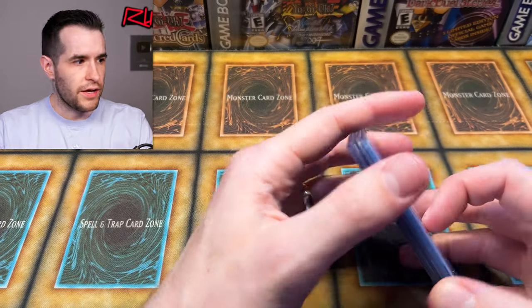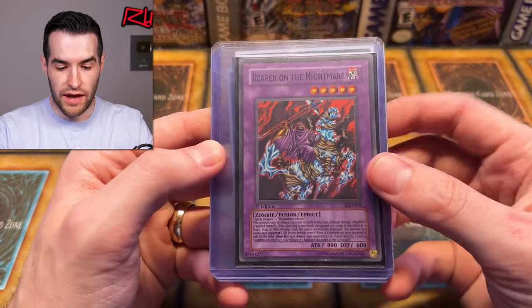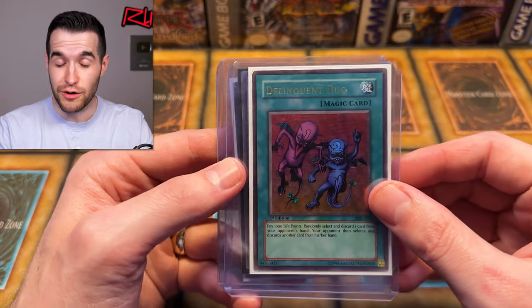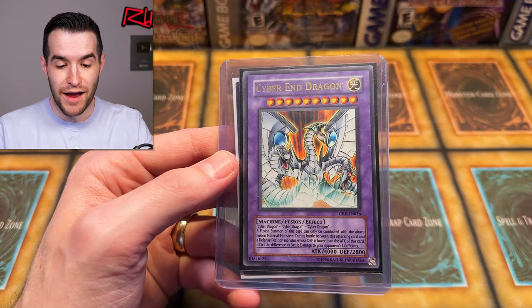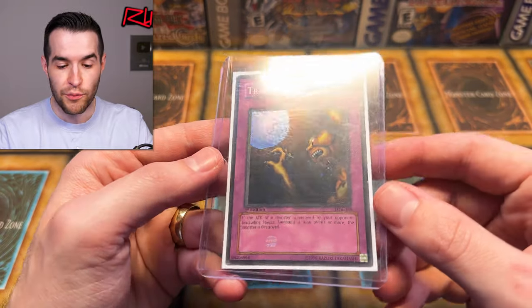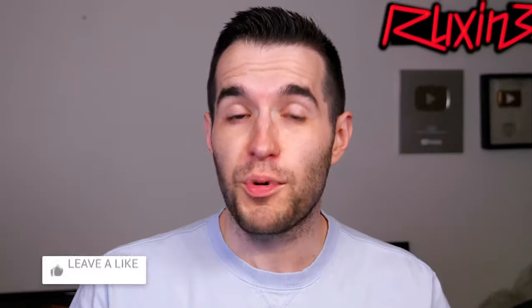First we have a giveaway. We have a first ed Reaper of the Nightmare, a first ed Gear Freed the Iron Knight, a first ed Delinquent Duo, a Cyber Dragon from Cybernetic Revolution — that's the ultra, not the ultimate — and a first ed what appears to be wavy Traveler. That's part of the giveaway.